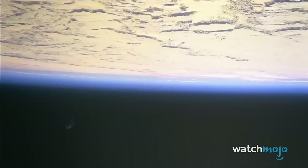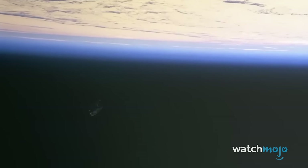Welcome to WatchMojo, and today we're answering the extraordinary question: what is the Black Knight satellite, and is NASA hiding it from us?